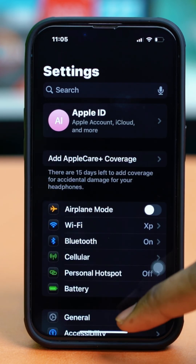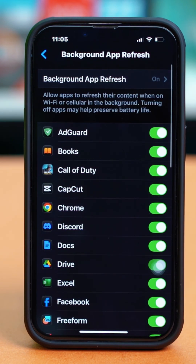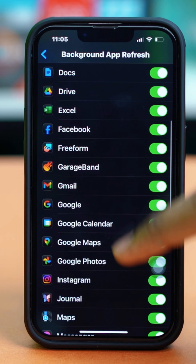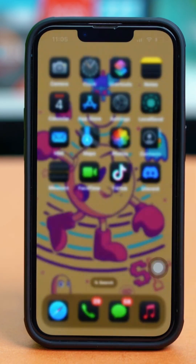Go to your phone Settings, tap General, scroll down and tap on Background App Refresh. Tap on Background App Refresh again and make sure that it's set to Wi-Fi and Cellular Data. Go back and find the Health app, then toggle it on from here as well. Once these two have been done, check your issue again.